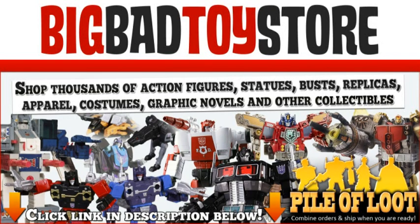This Proto Man review is brought to you by Big Bad Toy Store, the ultimate in toys.